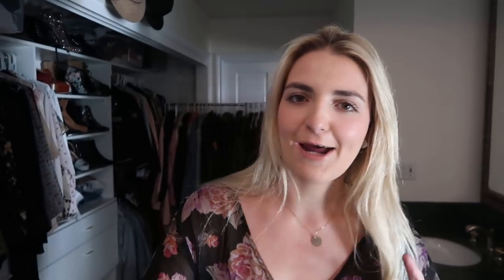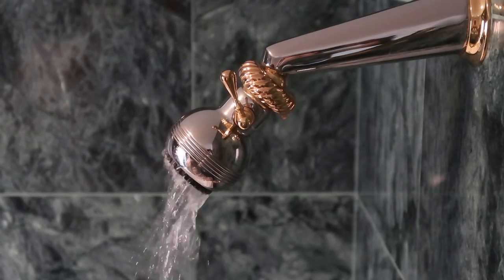First thing I do right when I walk in my room is I get naked — ready for the shower. While my shower is heating up, I'm going to take off my jewelry.